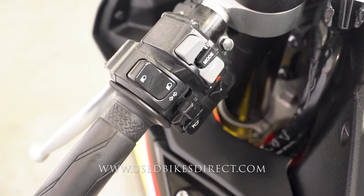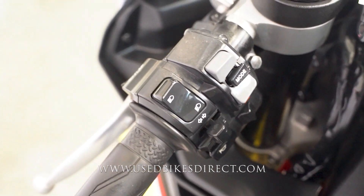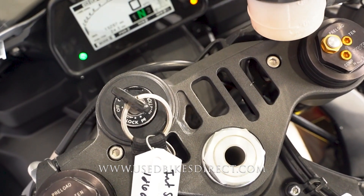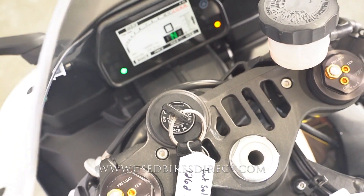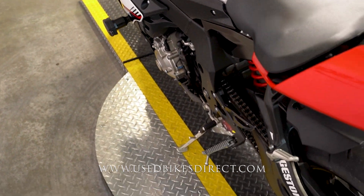Let's go ahead and give it a listen. And obviously that crossplane just has an incredible sound to go along with it.